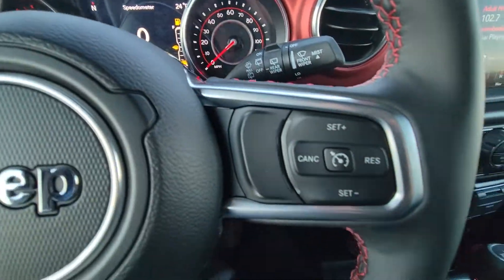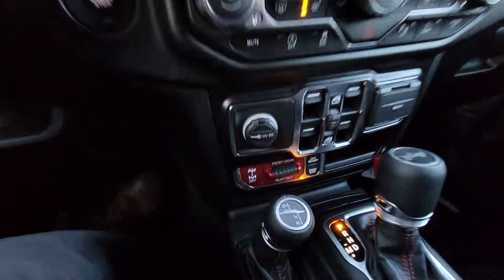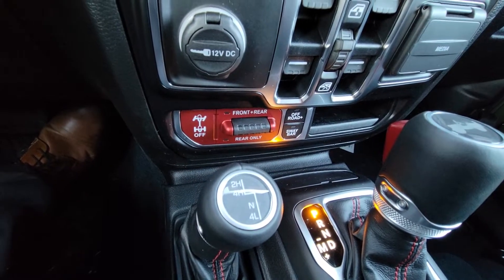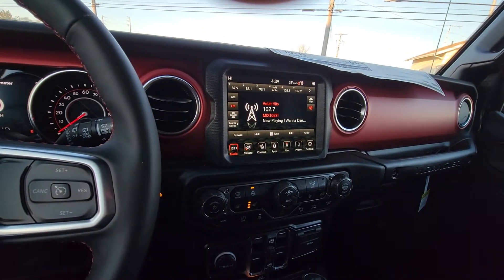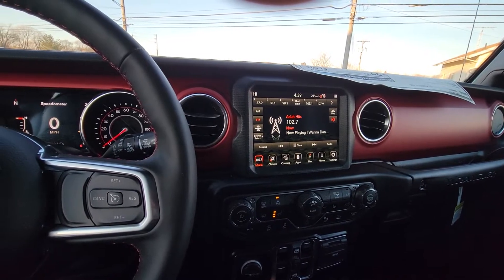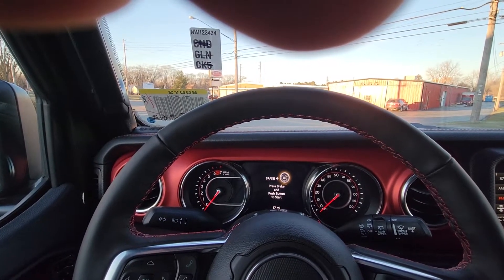Got cruise control, Bluetooth, automatic lights — very good, great vehicle. Locking axles and four-wheel drive, so you can have some fun with this as well. Give me a call, my number is 419-975-0300. I'd love to have you take either this or one of the other ones out. Have a great day!